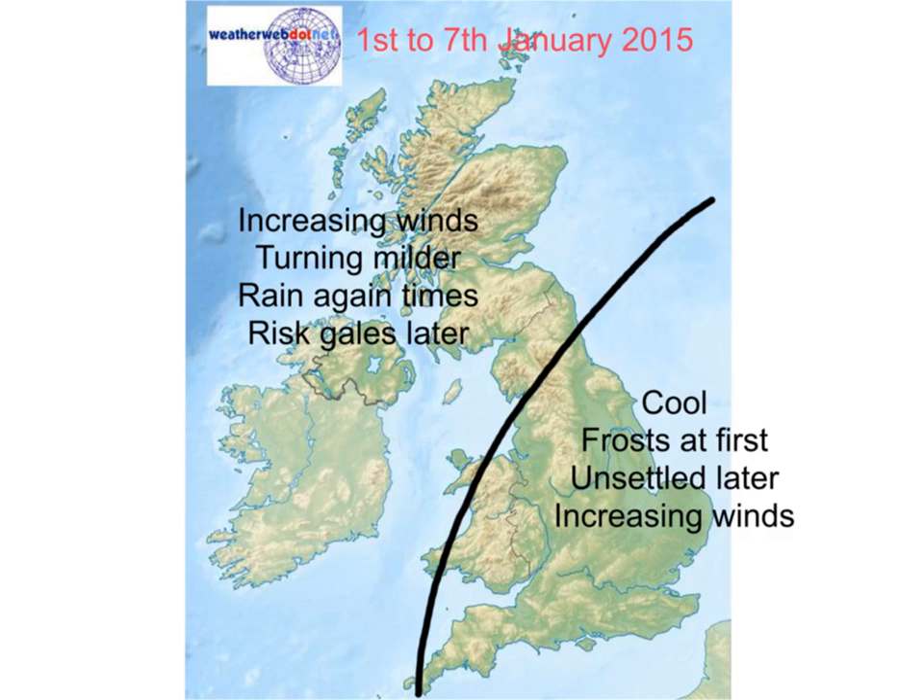This is the forecast we put out to clients for the 1st to 7th of January. It talks about increasing winds across Scotland, Northern England and Ireland, with the idea that it would turn milder as winds went into the south-west, a risk of rain heavy at times, and a risk of gales particularly in the west during the last part of the period. We went for the idea of cool with frosts at first across England and Wales, becoming increasingly unsettled with increasing winds. I think that forecast isn't going to be turning out too badly, although we don't mention these minor hits of cold there — we did put that in the narrative sent out to clients.